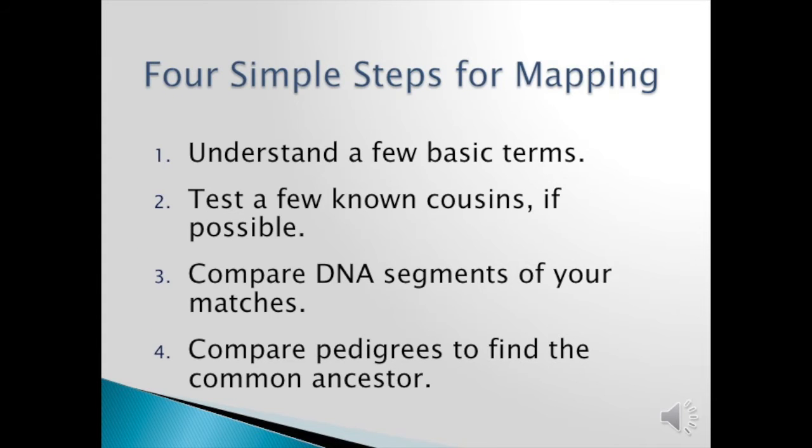There are four simple steps to mapping — these are the beginner simple steps. First you need to understand a few basic terms. Then test a few known cousins if possible; if not, you can manage, but it is easier by testing cousins. Then you compare your DNA segments with your matches, and then compare pedigree charts to find the common ancestor.